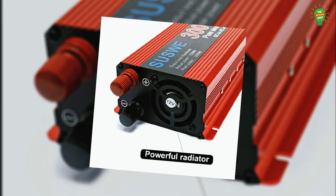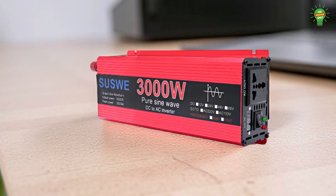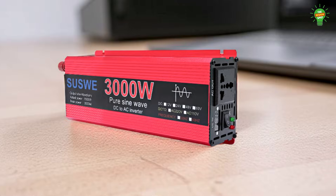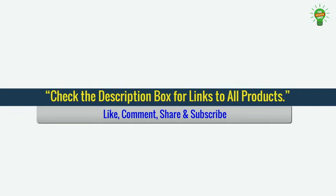Equipped with a universal socket and buzzer alerts, this inverter suits various countries and power needs from 1,000 watts to 3,000 watts, ensuring reliable and safe operation.